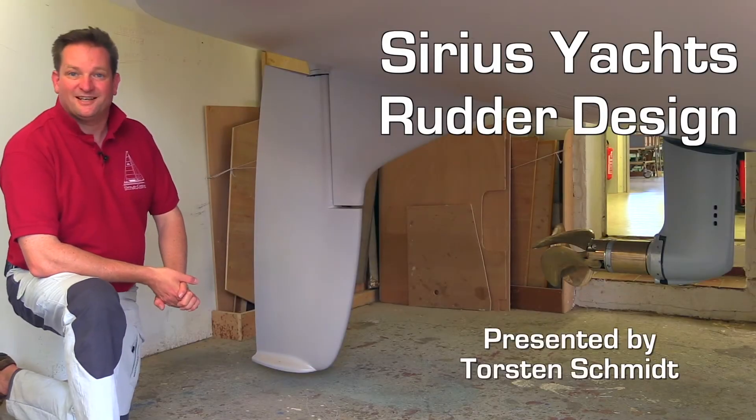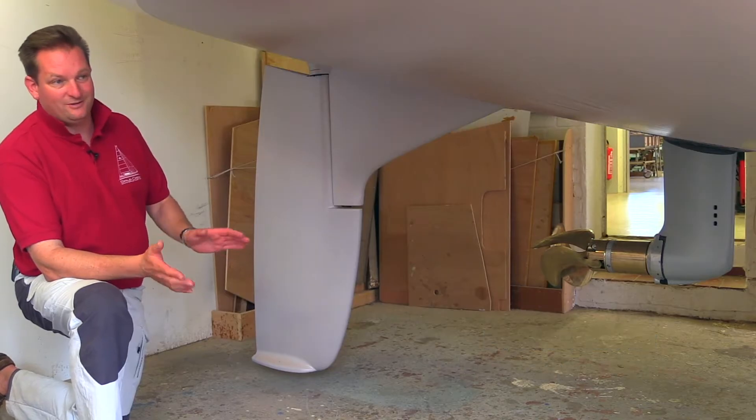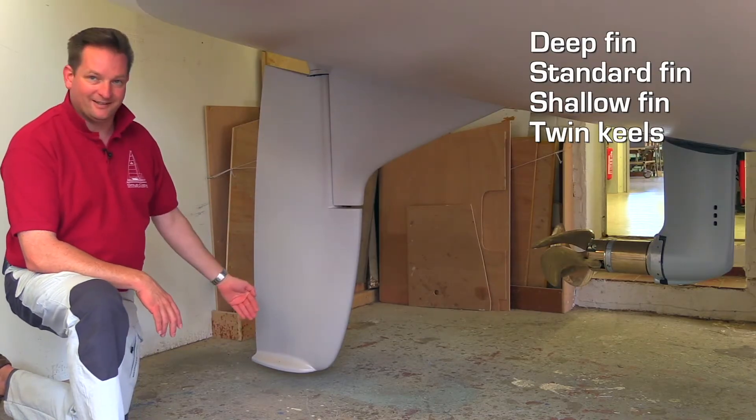Hi, I'm Thorsten Schmidt, the owner of Sirius Yachts and I'm going to explain a bit about our rudders and different variations. We do six different keel versions on each boat and most of them, nearly all of them, have a single rudder in the middle of the boat.